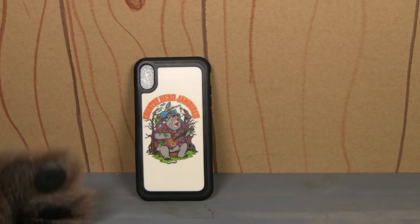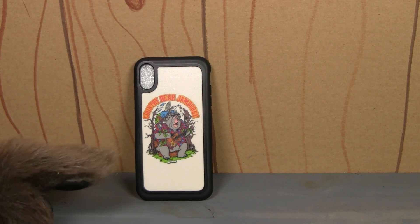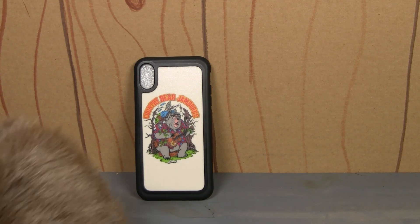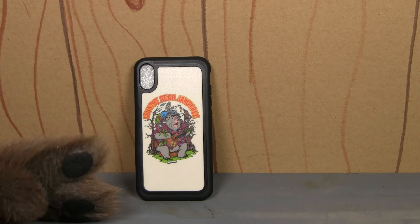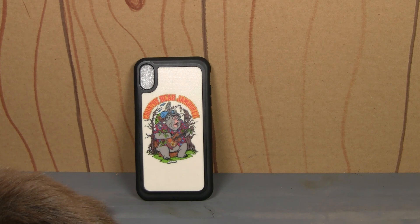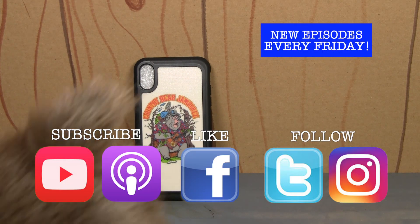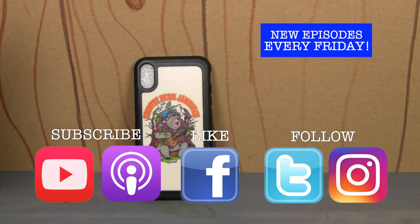I like this a lot. Again, I would like new artwork for the Country Bears, but still this is a lot of fun and I'm going to give it three paws. What do you think about this phone case? Let me know in the comments below or over at the Country Bear Collector Show Facebook page. If you like the show, be sure to give us a big old thumbs up on social media.